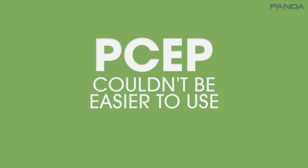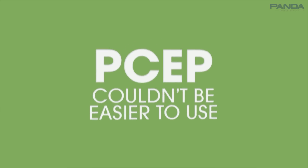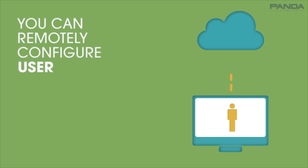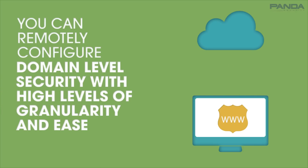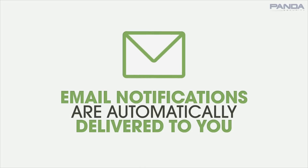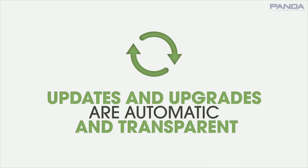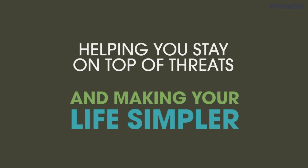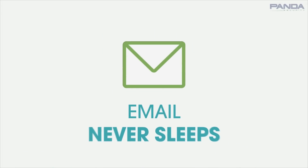Panda Cloud Email Protection couldn't be easier to use. With its ingenious web-based management console, you can remotely configure user, company, and domain-level security with high levels of granularity and ease. Scheduled performance reports and email notifications are automatically delivered to you. Updates and upgrades are automatic and transparent, helping you stay on top of threats and making your life simpler.